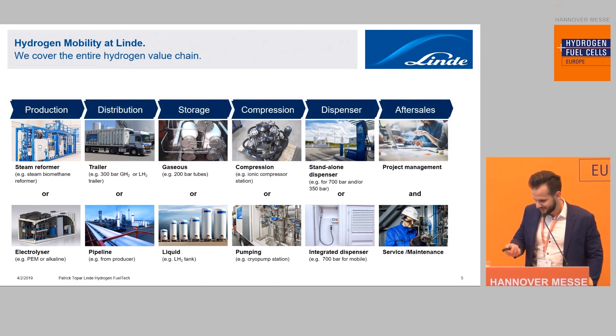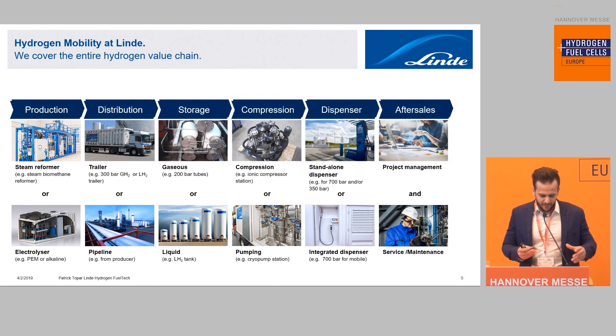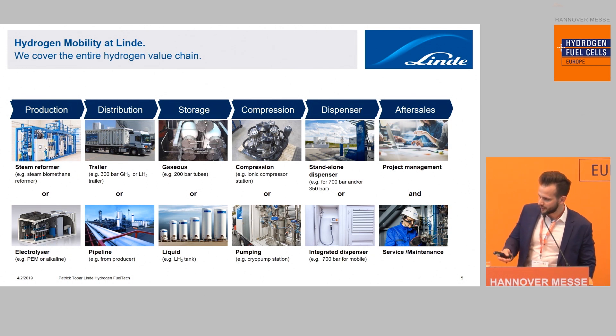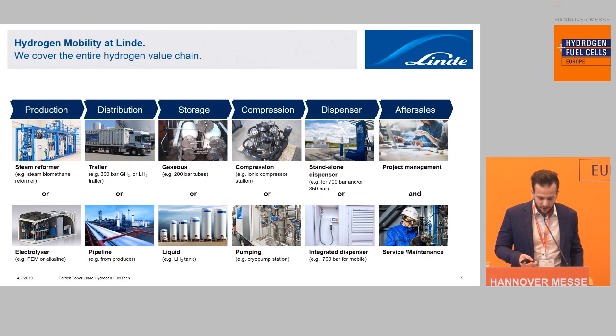When we look at hydrogen mobility at Linde as a whole group, the main advantage is that we can cover the entire value chain of hydrogen: beginning with production via steam reforming or electrolysis, then distribution on-site with trailer, liquid, gaseous, or pipeline supply, on-site storage of gases or liquids, compression technology including GH2 compressors, ionic compressors, and the cryo pump for LH2 applications, dispensing into vehicles, and after-sales services such as project management, service, and maintenance.